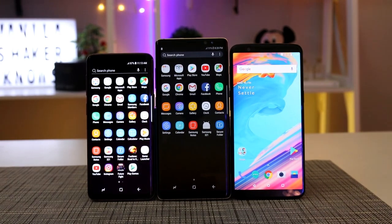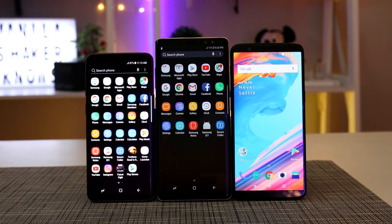We have two other great smartphones to test out the cameras. But first, the spec sheet.